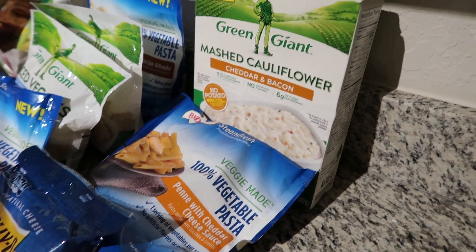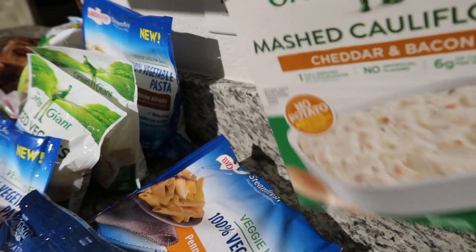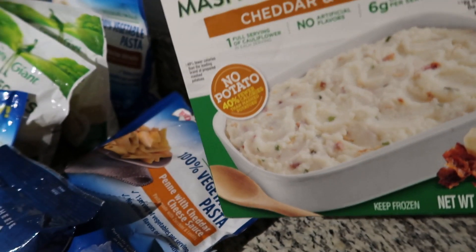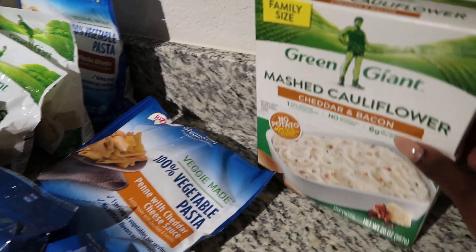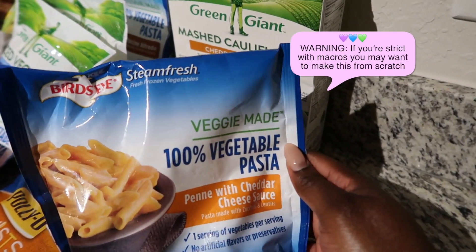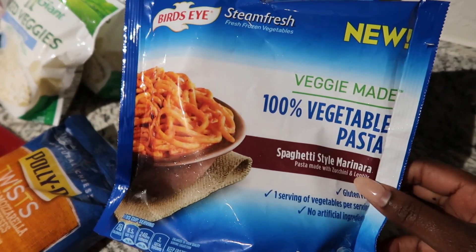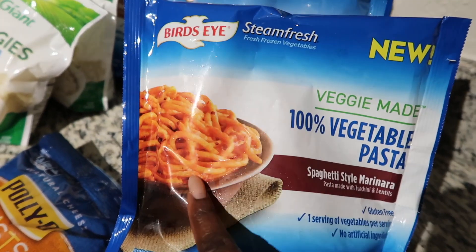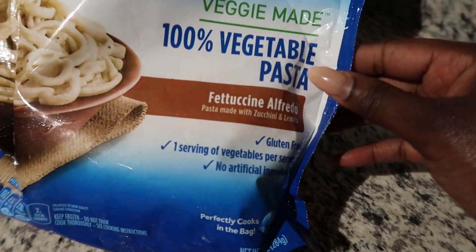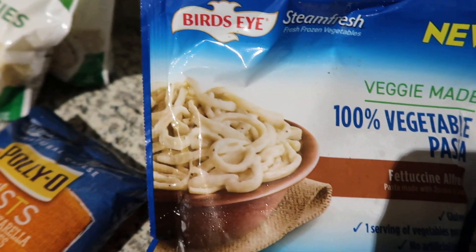For the mashed potato substitute, I got this Green Giant Mashed Cauliflower with cheddar and bacon, which is very keto friendly — no potato, as it states on the packaging. That should make a good base for a meal. I also got a lot of Bird's Eye Steam Fresh items: vegetable pasta in penne with cheddar cheese sauce, spaghetti style marinara, and fettuccine alfredo — all made with zucchini and lentils as pasta substitutes.